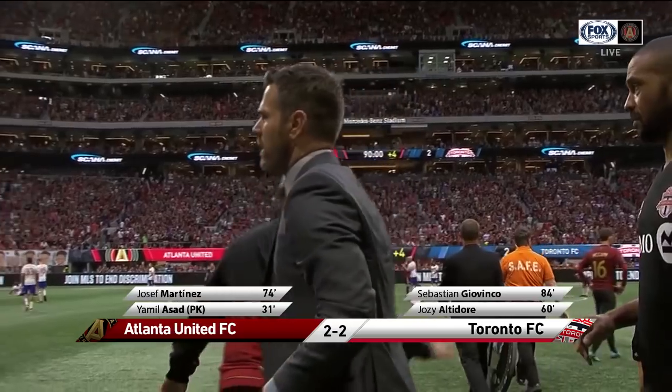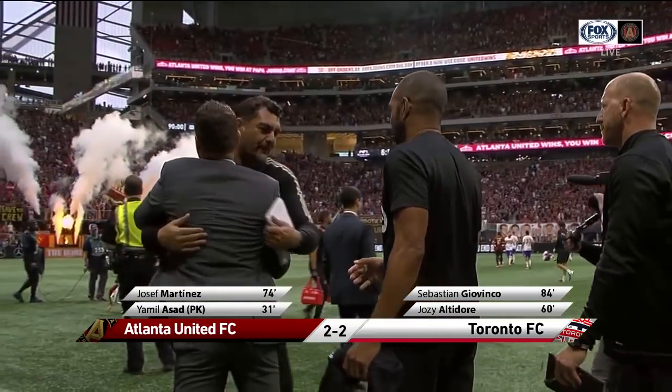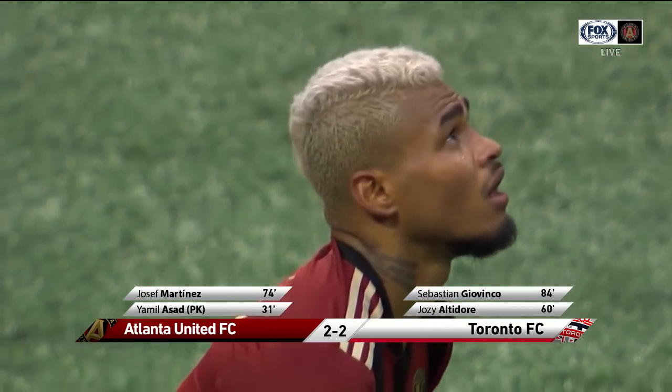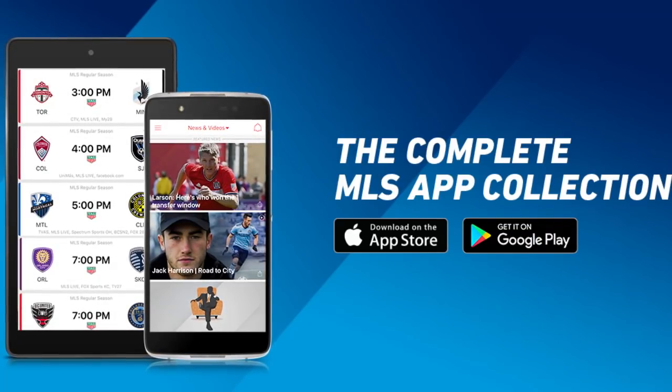Four minutes and nothing else — it's finished 2-2. Now we wait for the final scores in the other critical game. If these two match up in the playoffs, that's going to be a fun one. For all the latest news, schedule, and analysis, download our MLS app now.